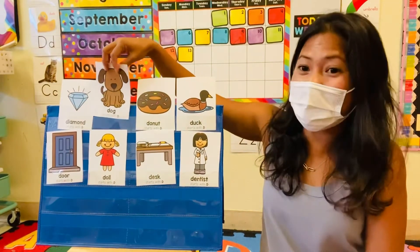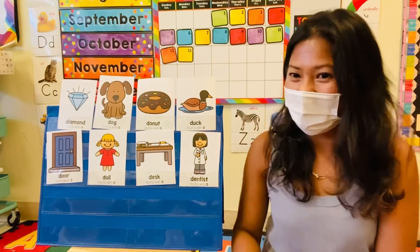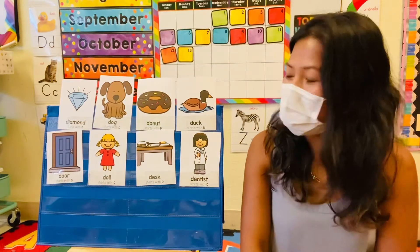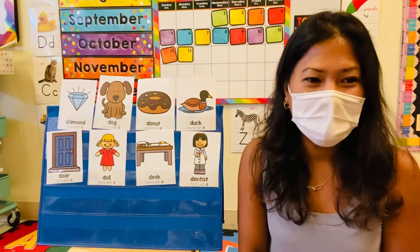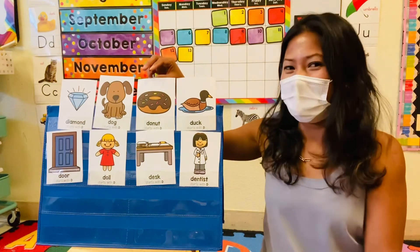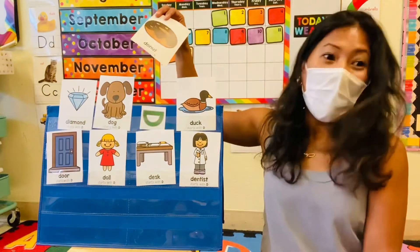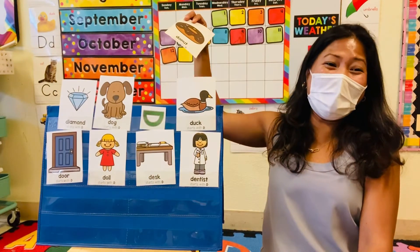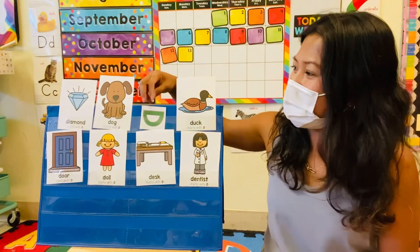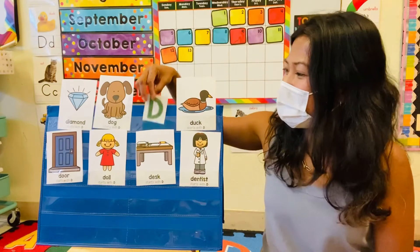How about you, Asata? How about Eileen? Can you choose which picture, sweetie? The donut. The donut? Okay, let's see. Is the letter D behind the donut? Yay! Good try! You found the letter D! Is it the uppercase D or the lowercase D? Upper. The uppercase D!